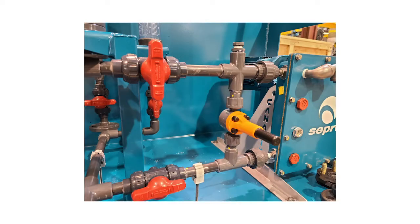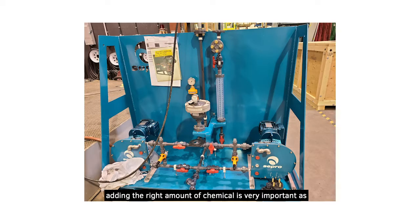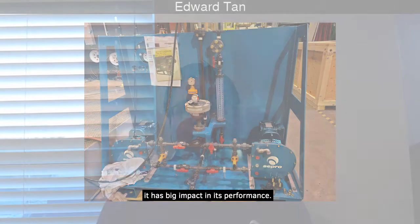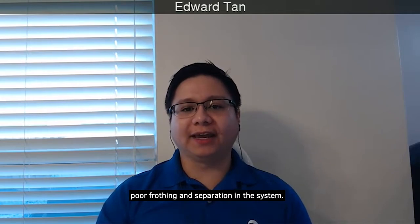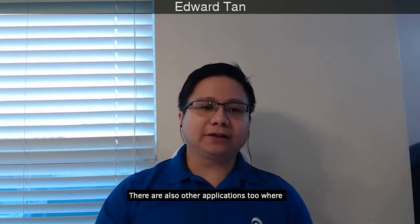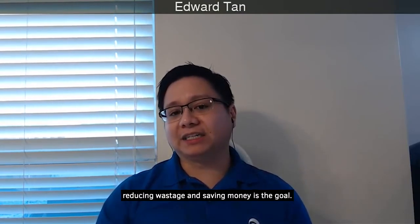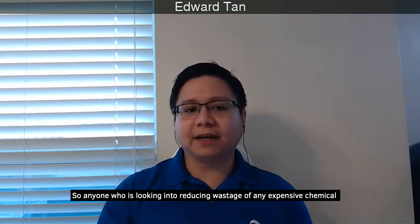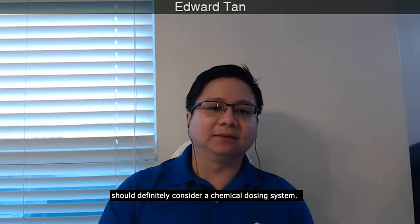In a flotation circuit, adding the right amount of chemical is very important as it has a big impact on performance. Too much or too little chemical can produce poor frothing and poor separation. There are also other applications where reducing wastage and saving money is the goal, so anyone looking to reduce wastage of any expensive chemical should definitely consider a chemical dosing system.